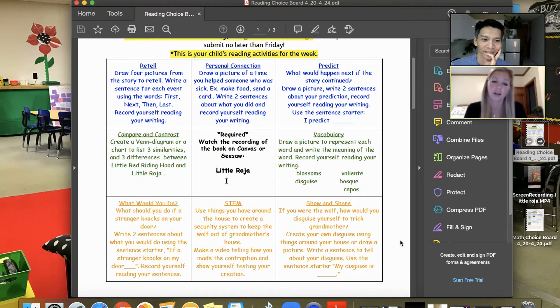Then they have a choice board of options to complete by Friday: retelling the story, writing and drawing about a personal connection, comparing and contrasting different stories and characters. We also try to incorporate a STEM or show-and-share activity — like creating a disguise for Little Red Riding Hood. A couple of weeks before, we were doing Goldilocks, and we asked students to write about a recipe for soup their mom uses and create a cooking video about how to make their own porridge or soup at home. That's so culturally relevant.